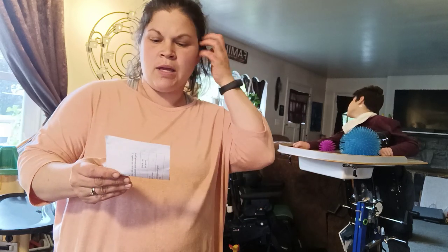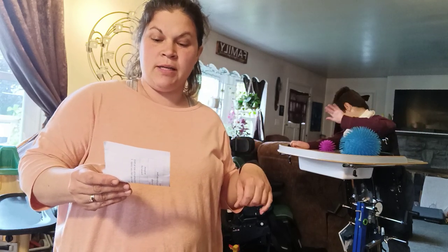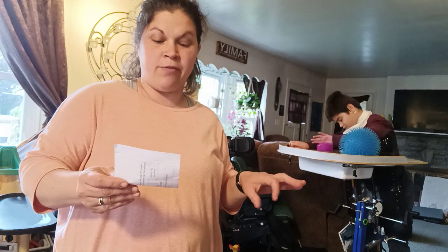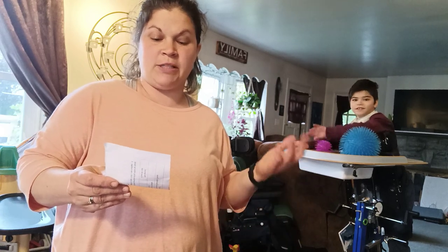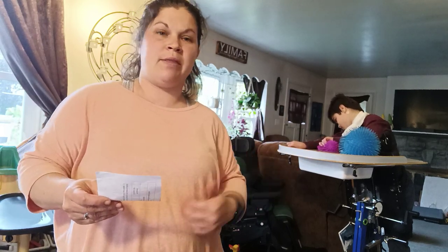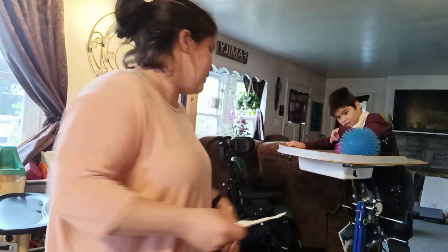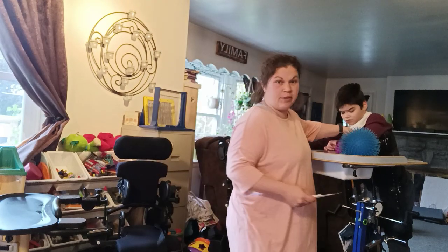He's not getting that. It helps muscle strength and posture. It improves bladder and bowel function because gravity plays a huge role in how the body eliminates waste. Part of the problem is he has to get enemas because his abs are not strong enough and because he doesn't have that gravity helping him with waste elimination.